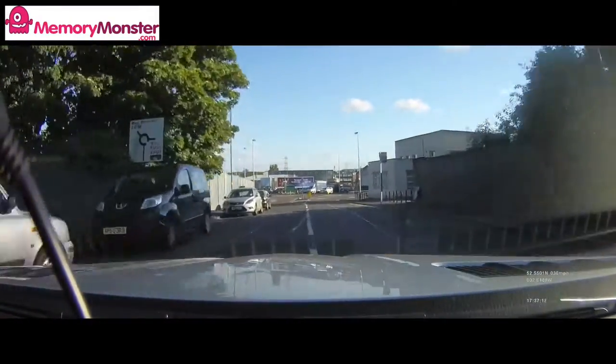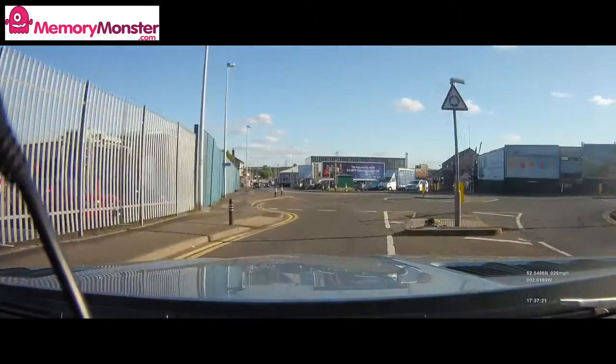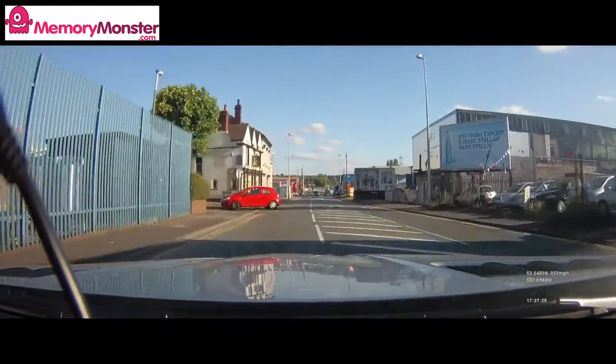The Super HD 1296 resolution coupled with a wide-angle lens gives an awesome perspective of your journey. You can see not only the cars in front of you in great detail but the pedestrians too — a great all-round view.